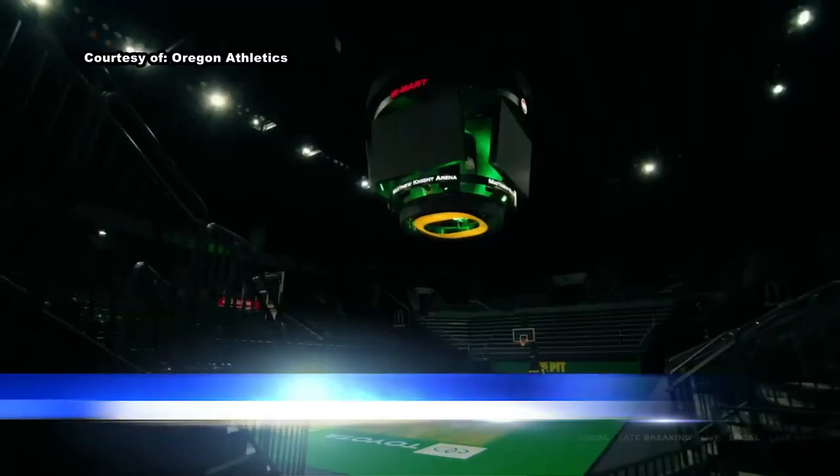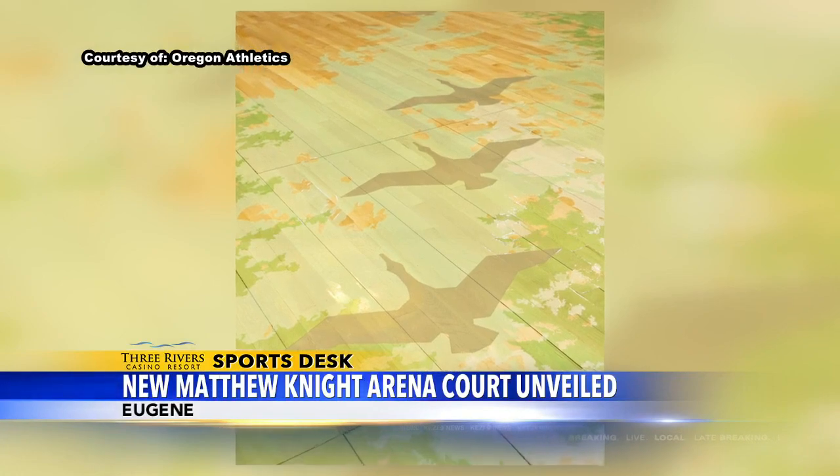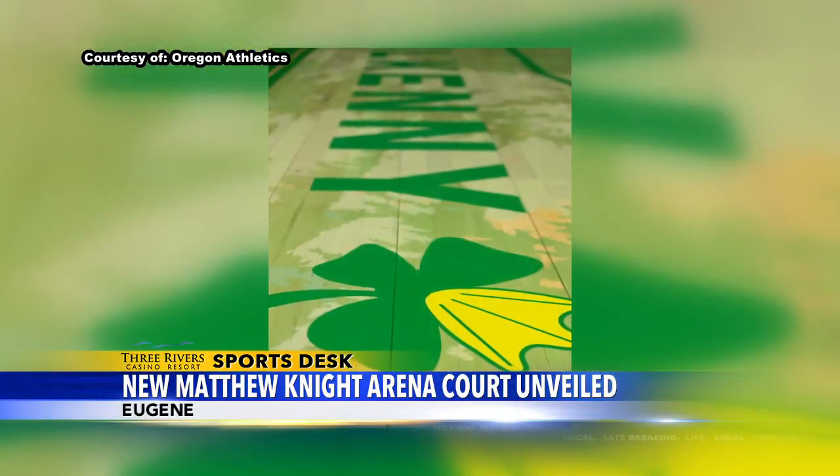Along with a new few twists, including the tribute to Matthew Knight, who passed away in 2004, and that brand new Big Ten logo as the Ducks get set for their first season in the new conference.